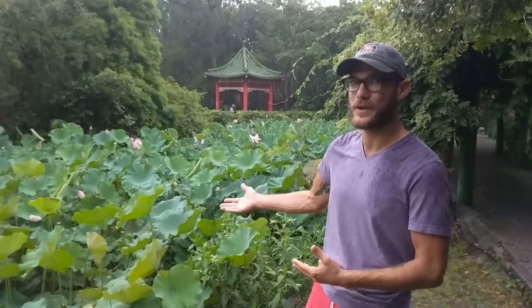What's interesting as we stand here in front of this lotus pond is natural rainwater catchment. When we talk about rainwater catchment, we're usually talking about roofs and gutters and cisterns.